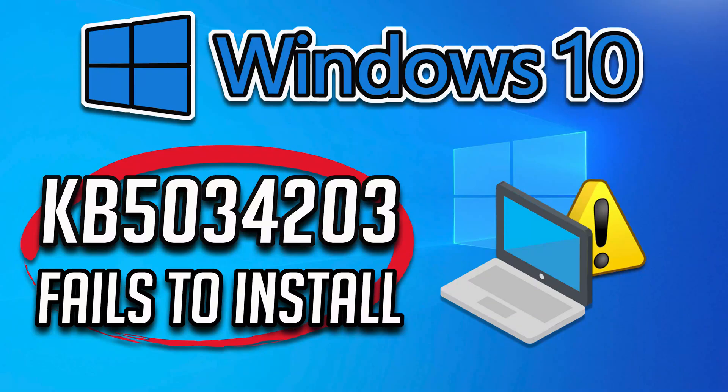The Windows 10 update KB5034203 addresses an issue that affects some single-function printers — they might install as a scanner. It also addresses an issue that stops you from reconnecting to an existing remote desktop session; instead, you get a new one. So if you are unable to install this update, follow the steps of this video to learn how to fix this issue.